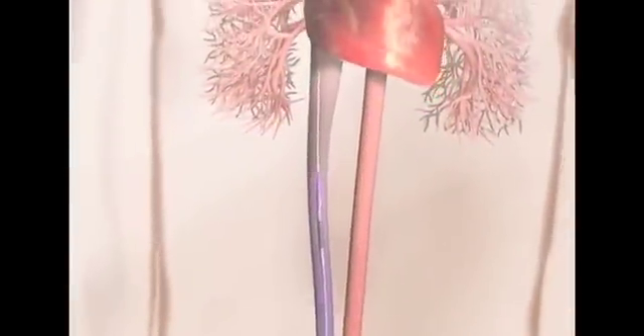We essentially use the already existing anatomical architecture to get our devices to where they need to go, and therefore we're able to replace a valve through a small nick in the leg or in the neck, as opposed to cutting the chest open. Once in place, the balloon is inflated pushing the wire stent open. Here the balloon is being deployed in Michael's heart, pushing the stent open. The balloon is then removed and Michael's new valve is working perfectly.